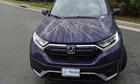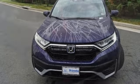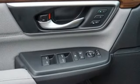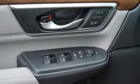Front heated bucket seats, memory exterior door mirror settings, AM-FM satellite radio, power sliding and tilting sunroof, remote engine start, and LED low and high beam headlights.